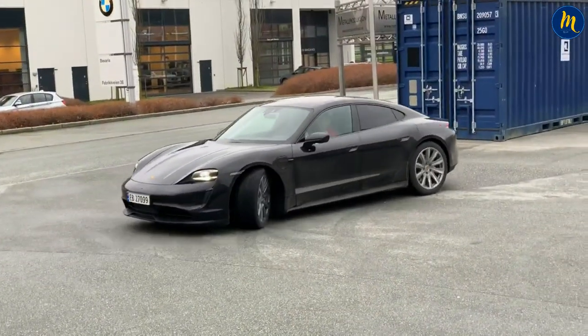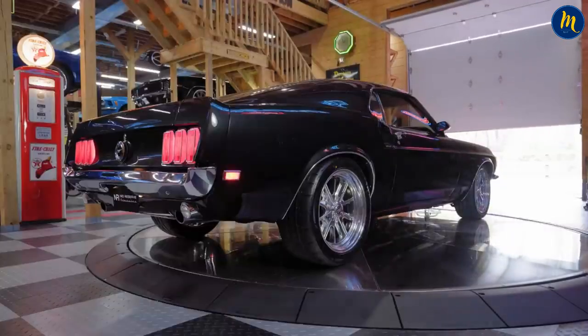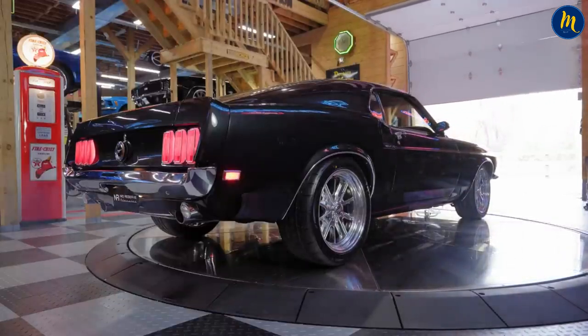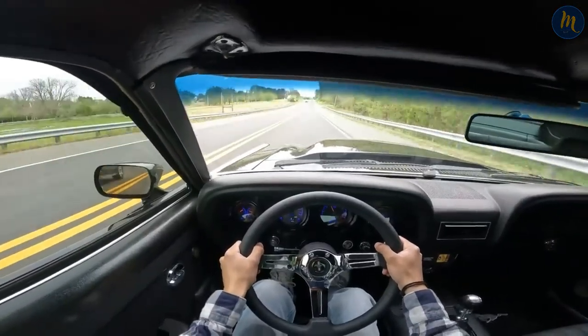Although cars today have entered the electronic age and focus on luxury and comfort at the highest level, the features, designs, and spirit of classic cars will always remain legendary for car enthusiasts. A Tesla may offer you superior comfort and opportunities, but you will never get the feel of a '69 Mustang.